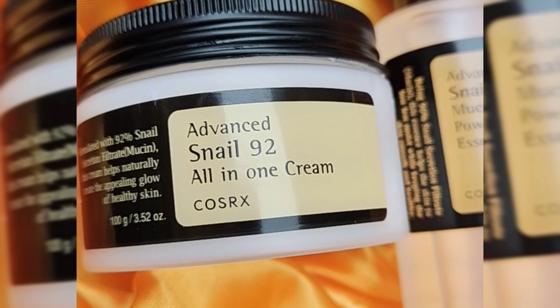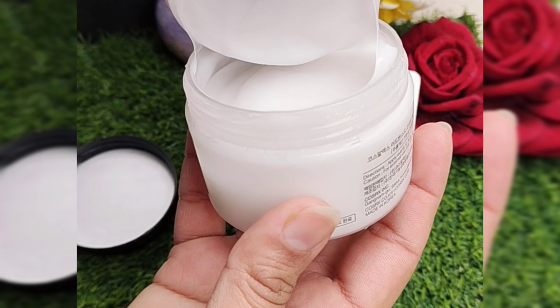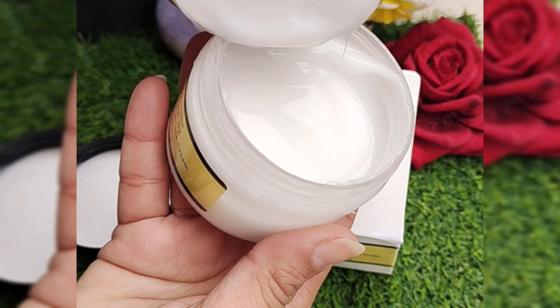As-salamu alaykum jee! Ek baar phir se aagli aapki behen aisi products ke saath jo ke aapke liye complete skin routine hain. Aur aisa kabhi hua hi nahi ke kuch trending mein ho aur aapki behen try na kare aur uska review aapke saath share na kare. Ye hain Cosrx ke do bohot hi trending products.